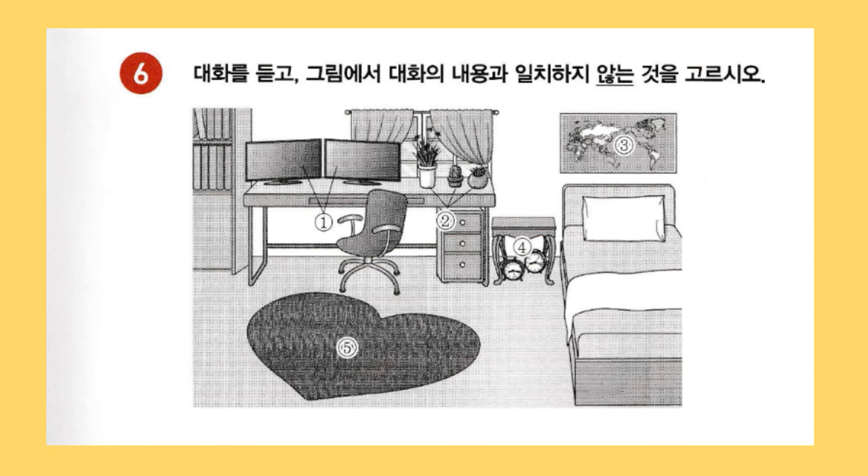Grace, what are you looking at? It's a picture of my room. I just cleaned it yesterday. It looks really neat. You use dual monitors too. Yes. It's really convenient to do many things at once. For sure. Are the plants by the window real? Yeah. They're easy to take care of. Cool. I really like the world map on the wall above the bed. Me too. I always look at it, thinking about where I want to go on vacation.